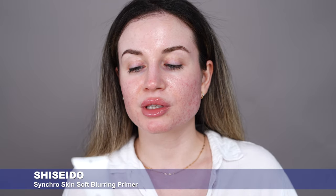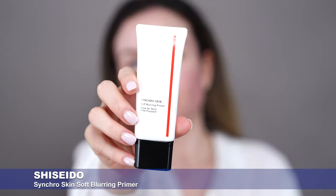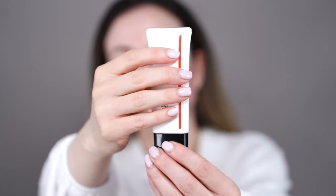First I'm going to start with my primer. For today I'm going to use this one from Shiseido — the Syncroskin Soft Blurring Primer. This is my favorite primer at the moment. It blurs the pores, doesn't break me out, and helps my makeup last all day.